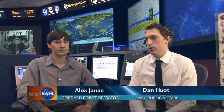Joining me on console right now we have one of our robotics operators from the Goddard Space Flight Center who's been involved hand in hand with controllers here in Mission Control Houston. His name is Alex Janus, and Alex, thank you very much for joining me here today.